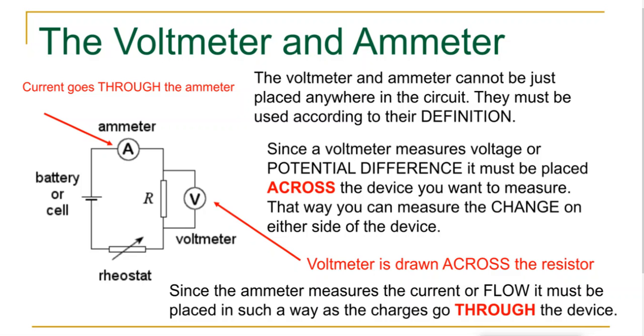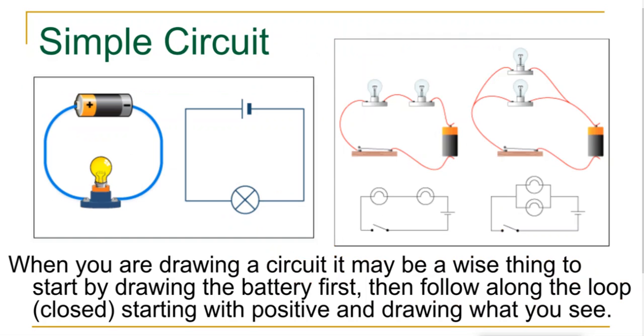So ammeters go in your circuit, voltmeters go around. Now let's draw a circuit. Here's my simple circuit — you start with your battery, the long side being the positive terminal. Then follow your current and draw your light bulb. You don't have to draw the direction of current unless they specifically ask, but it really helps keep track of what's going on. Current always goes from positive to negative.